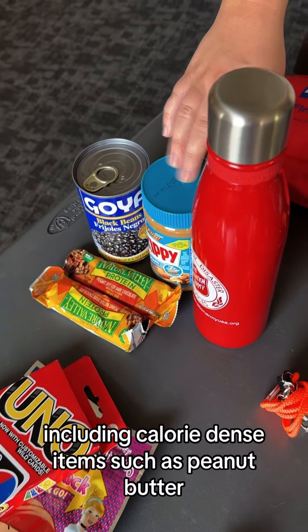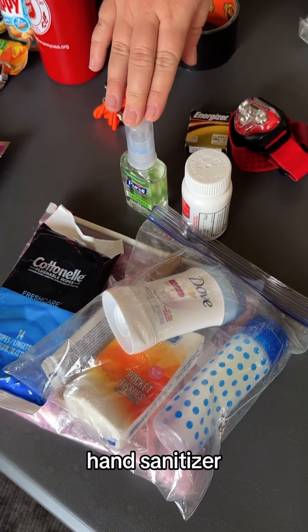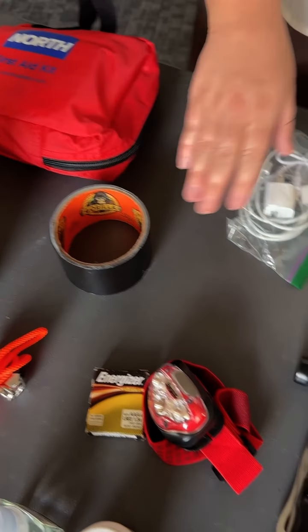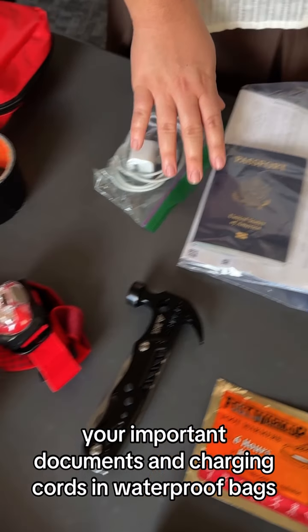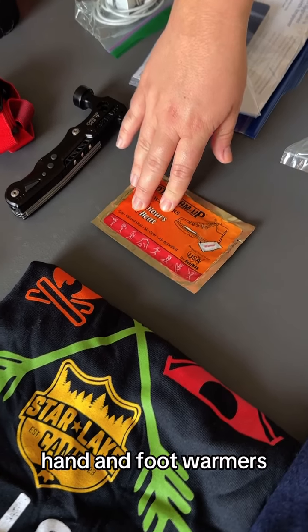A first aid kit, food and water for three days including calorie-dense items such as peanut butter, games for your children, hygiene items, any medication you may need, hand sanitizer, a whistle, duct tape, and your important documents and charging cords in waterproof bags.